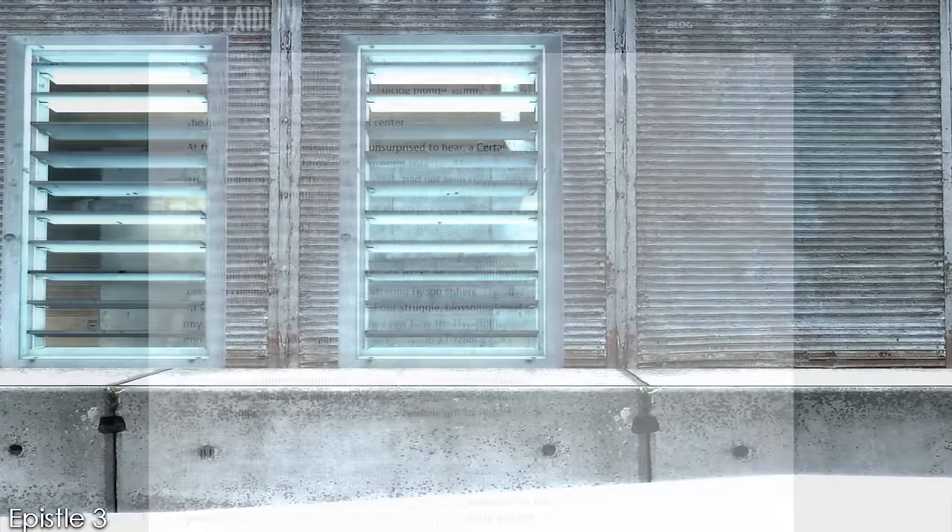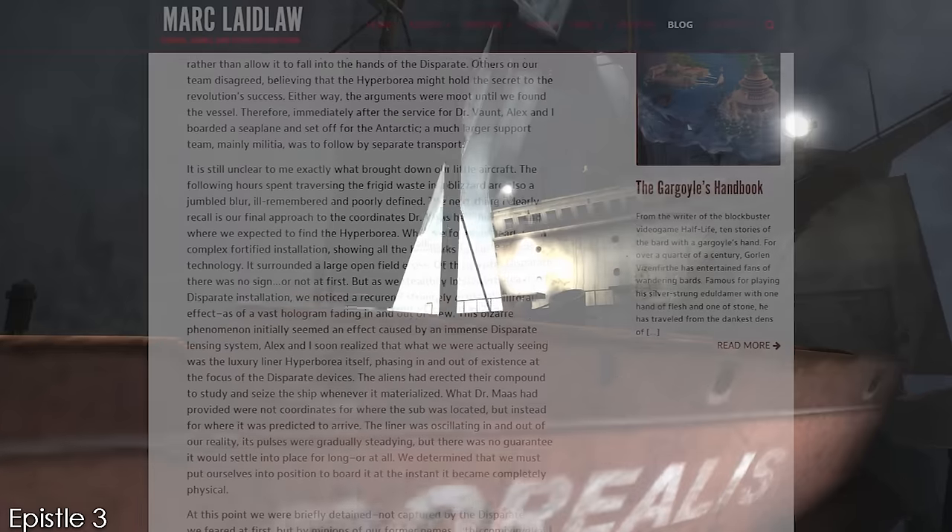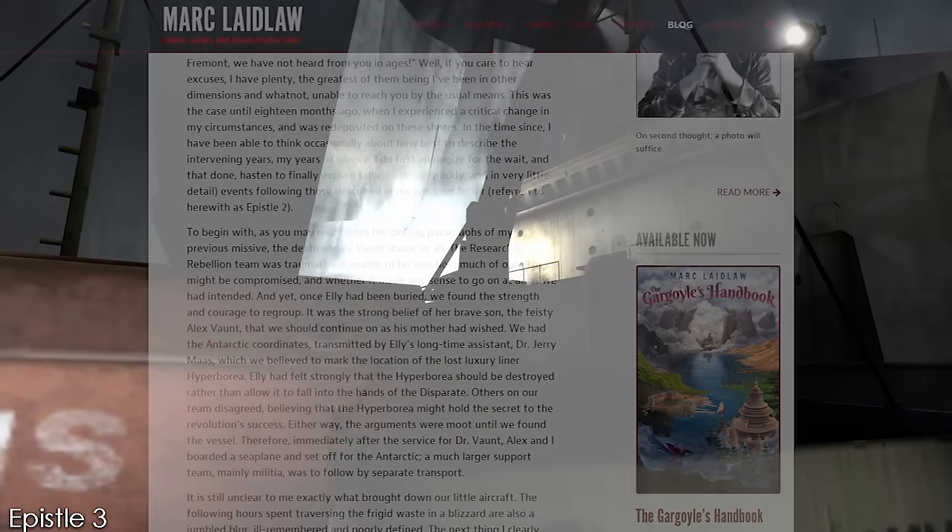Approaching the lost vessel, they discover Combine technology surrounding the Borealis, which at this point is phasing in and out of existence — seemingly a side effect of the teleportation reality-bending technology on board. With the help of a now-released Judith Mossman, called Dr. Maas in this version, they attune the frequencies of the ship and bring it into coherence, finally boarding it. On board, the Resistance members attempt to gain control of the ship as it phases from Earth and travels between many universes across space and time. Eventually, they discover the aperture device that allows the ship to function: the bootstrap device. Essentially, the bootstrap device created a self-contained field around the Borealis, allowing everything within the field to travel to a chosen date and time.